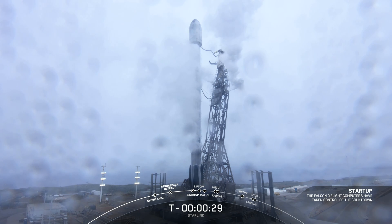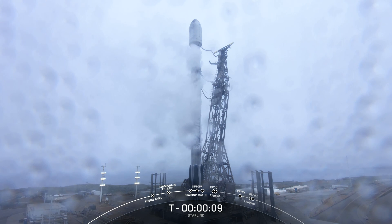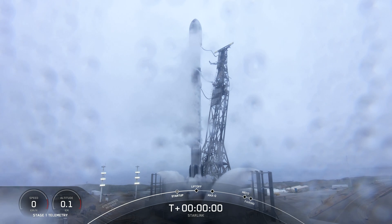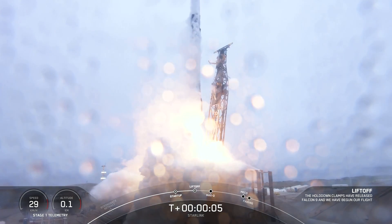T-minus 30 seconds. 15 seconds. T-minus 10, 9, 8, 7, 6, 5, 4, 3, 2, 1. Engines full power, and liftoff of Starlink 5-13. Go Falcon, go Starlink.